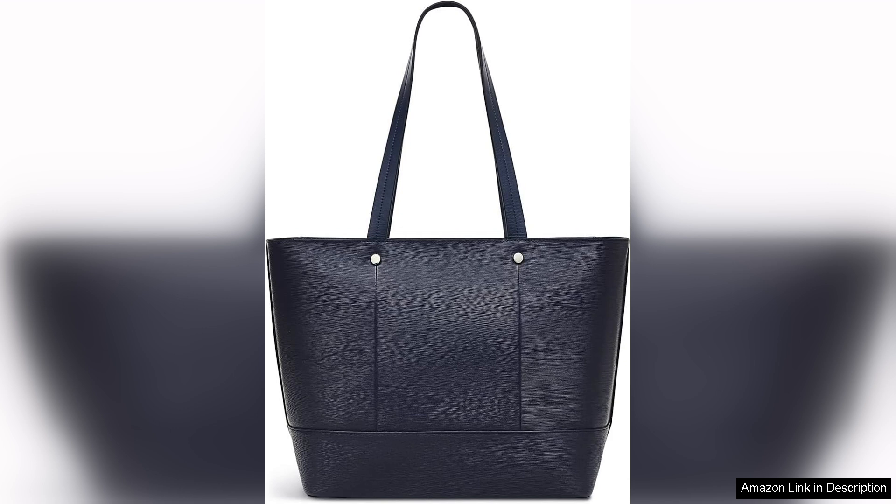The practical zip top closure ensures that everything remains secure, while the interior pockets provide organization for smaller items like keys and makeup. This thoughtful design caters to the needs of modern women who require functionality without compromising on style.